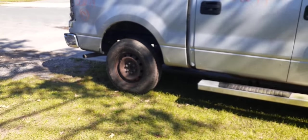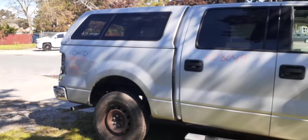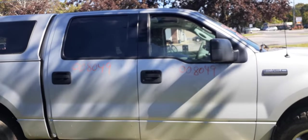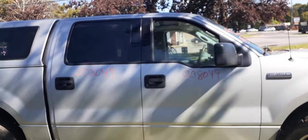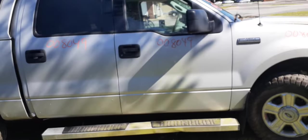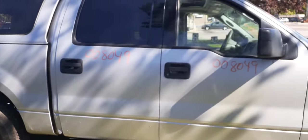There's a space saver spare — kind of rusty. That's it for this vehicle: a 2004 F-150 crew cab four by four with the 5.4 Triton motor, which is no good.